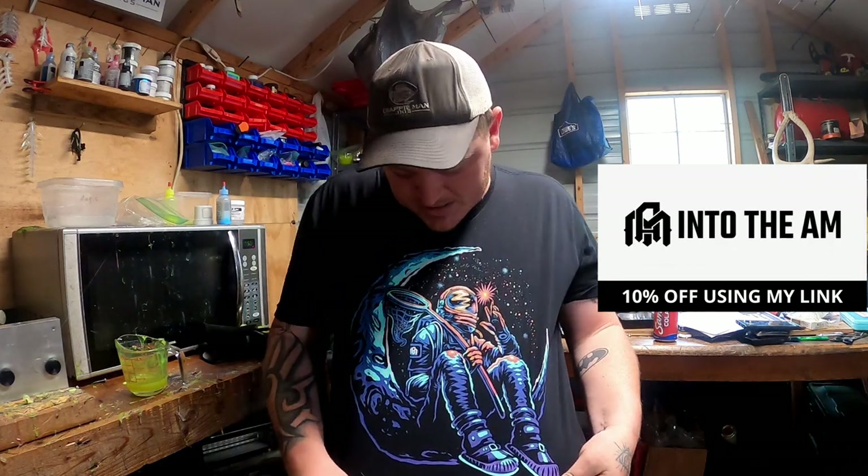I want to teach you about catching these crappie that just do not want to bite. But first, let's thank today's video sponsor, Into the AM. If you're a bigger guy like me, check out this t-shirt — it fits perfectly. They've got awesome designs, like an astronaut on a moon with a fishing net. For all my subscribers, they're giving you 10% off your entire order. They've got bundle deals, hoodies, and more. Use the link into the am dot com slash turner fishing to get 10% off.